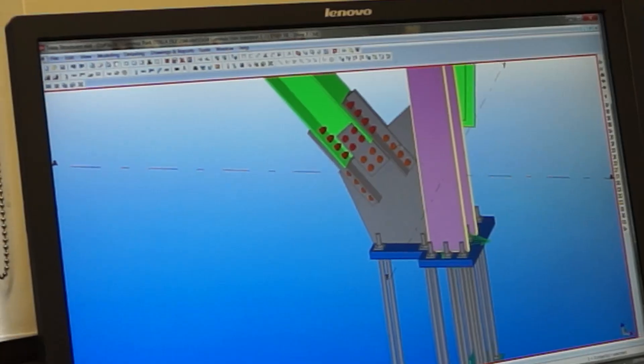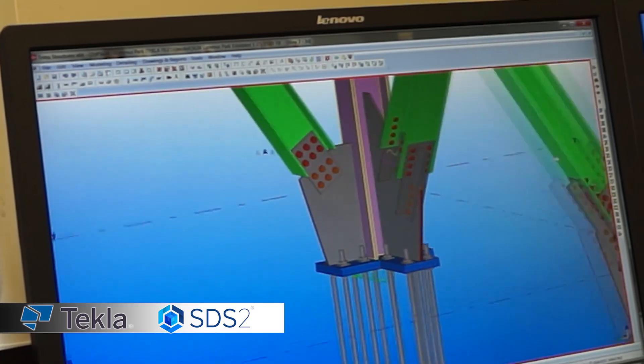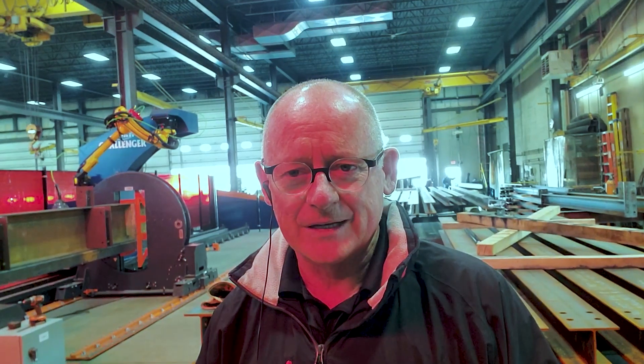This machine is capable of taking the steel detailing going from Tekla or SDS2, extracting all the assemblies and converting those assemblies into automated welding paths that the robot will follow.